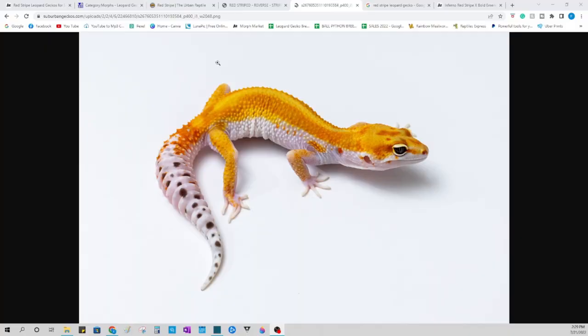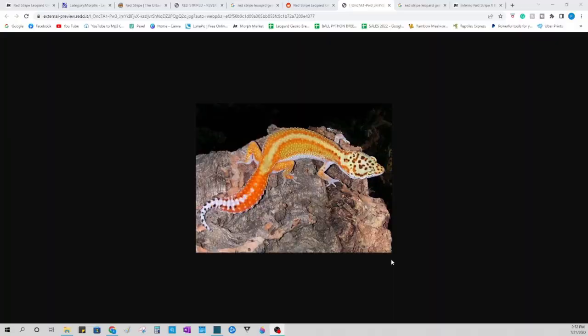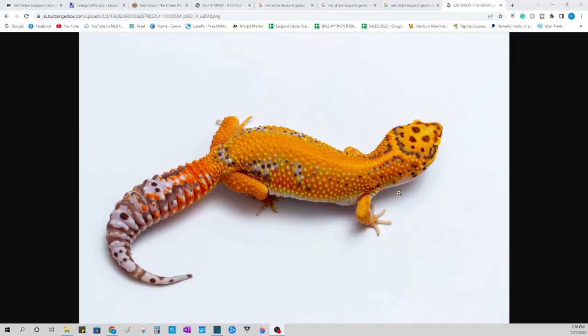Now this brings us to our second type of red-striped leopard gecko: what I call the pattern separation red-striped leopard gecko. The first one is like a pattern addition — it doesn't affect the existing pattern. It's independent of everything else going on looks-wise: independent of color, independent of shading, independent of shape and pattern. It's its own unique individual thing that just stripes and highlights the back of the gecko on both sides of the spine, usually with a bright orange or bright red, very thin stripe.